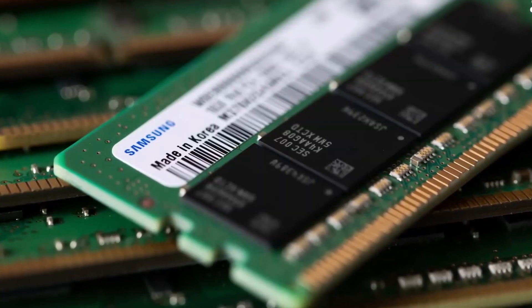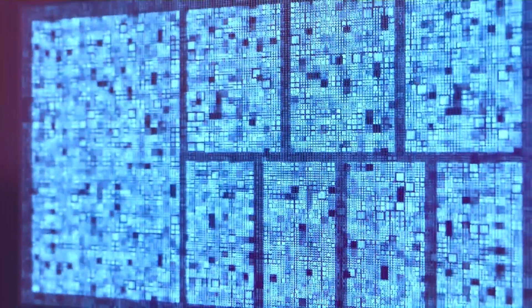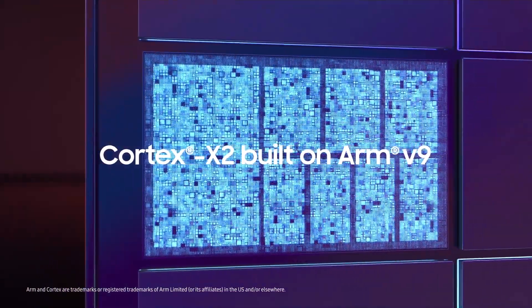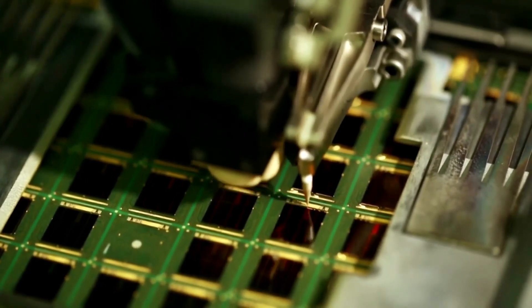The major change with the Snapdragon 8 Gen 4 compared to its predecessor is that it will feature custom Qualcomm CPU cores, moving away from ARM licensed cores. The chipset is being produced by TSMC using its second-generation 3nm process node.